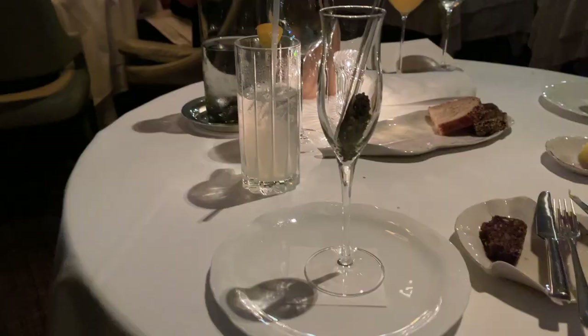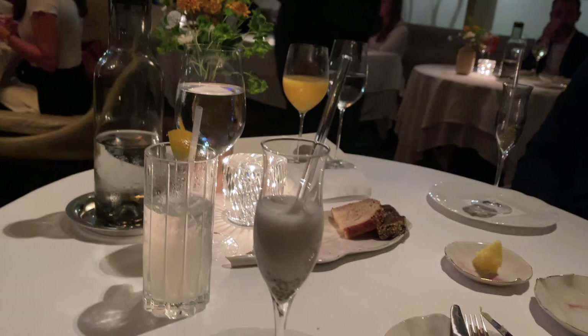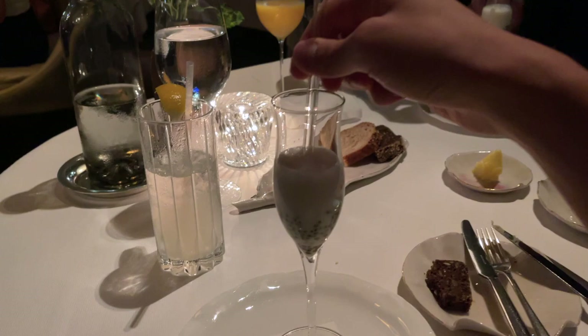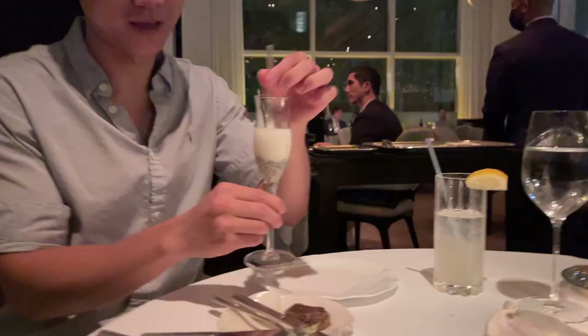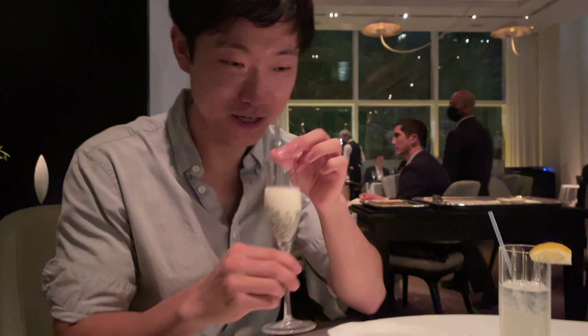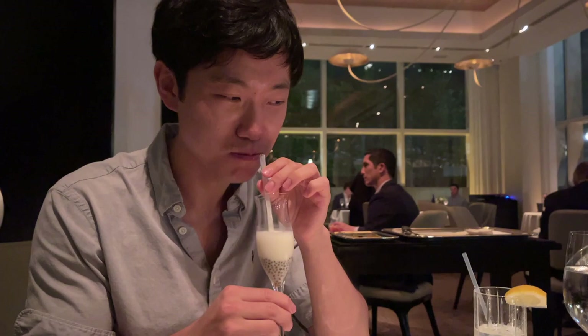Next up is golden Osetra caviar in a house-made almond milk infused with kombu. The chef recommends giving it a gentle stir with your straw and enjoying it from the bottom of the glass. There are little mini bobas in there — it's actually caviar but looks like boba. It's salty because of the caviar. It's interesting — I don't know if I enjoy it. I'm not sure these two things mix together.